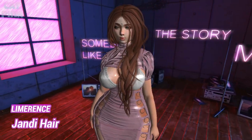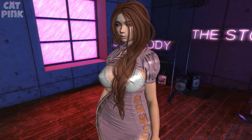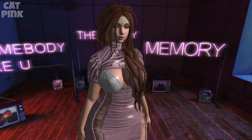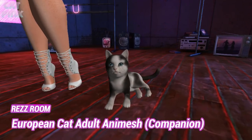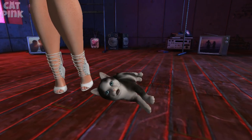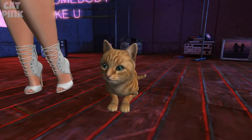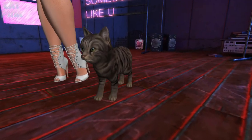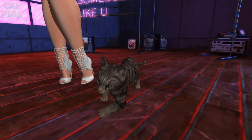El cabello que llevo puesto es de la tienda Limerence, que tiene unos cabellos muy bonitos. Este es como un tipo trenza, un poco despeinado, un poco informal, pero está muy bonito; me gustó mucho el detalle de que tenga la trenza al frente. Y ahora les enseño este gatito de la tienda Res Room: es un gato adulto, a diferencia del cachorro de otras rondas. Vean las animaciones, está demasiado lindo; trae opción para cambiar el color del pelaje y los ojos, y las animaciones se ven muy naturales.